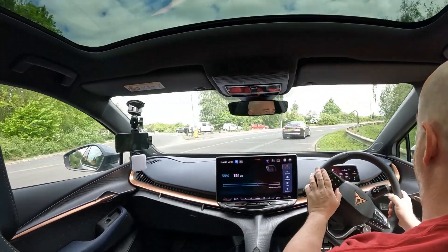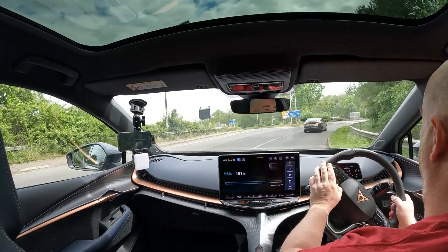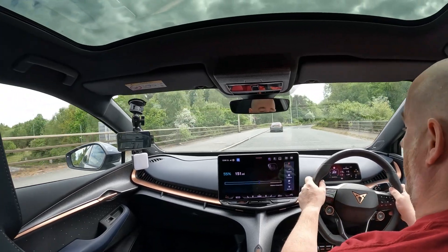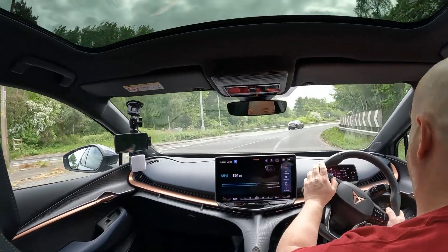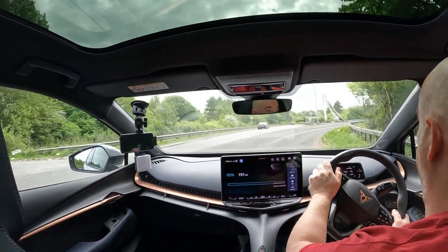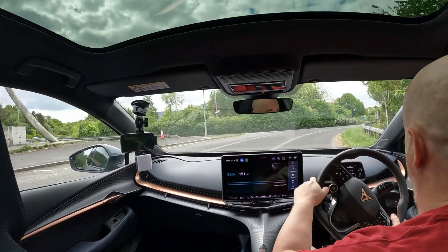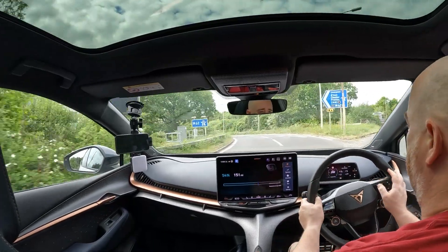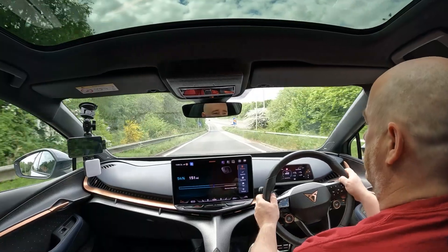Back down to the Birchwood end and we've averaged 3.2 to 3.3 miles per kilowatt hour — quite a considerable difference. We've only used up 5% of battery so far. Heading west again, and we're going to extend the loop like we did last time to the Knotty Ash roundabout and then back.